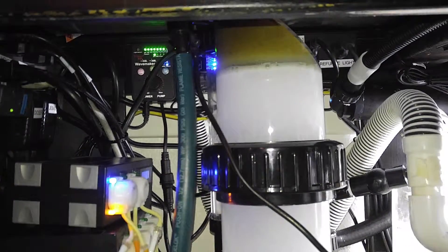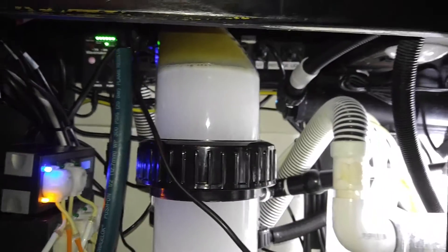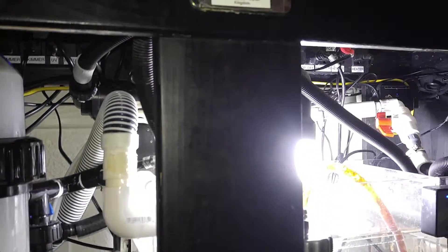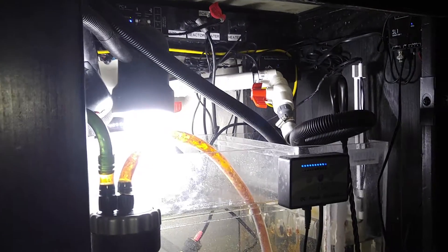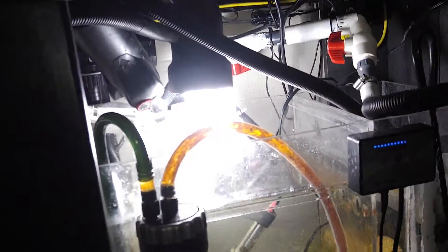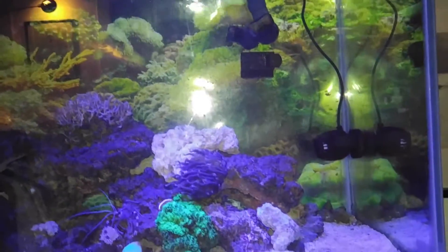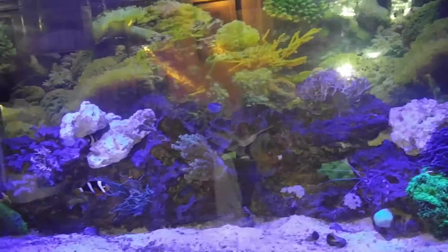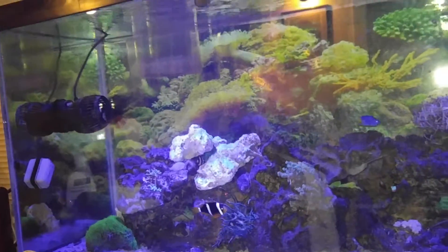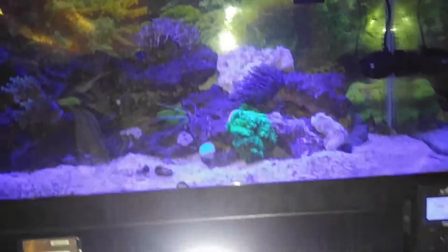I recently purchased another RW4. I have the RW15 which is actually doing pretty good — it gives me a ton of flow — but I wanted to get a little more going in the opposite direction. So here's the RW15 and I've got an RW4 over here on the other side.